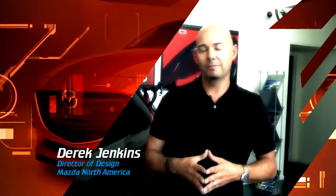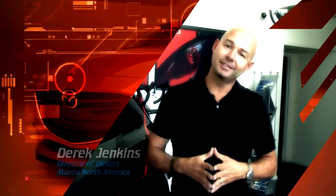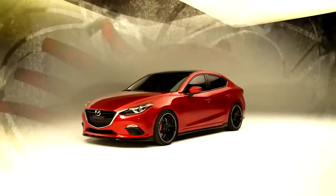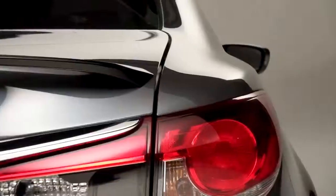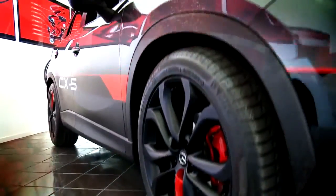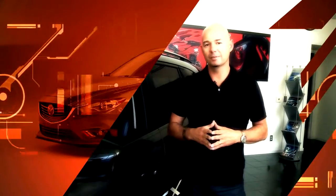My name is Derek Jenkins. I'm the director of design of Mazda North America, and we're here at our design center in Irvine, California. Today I'm going to walk you through a little bit about what we do with the SEMA show program here at Mazda. Every year we do a series of custom products just for the show. We're going to talk about the importance of that and take a look at the creative process. Let's go around back and take a look at some of the designer's work.